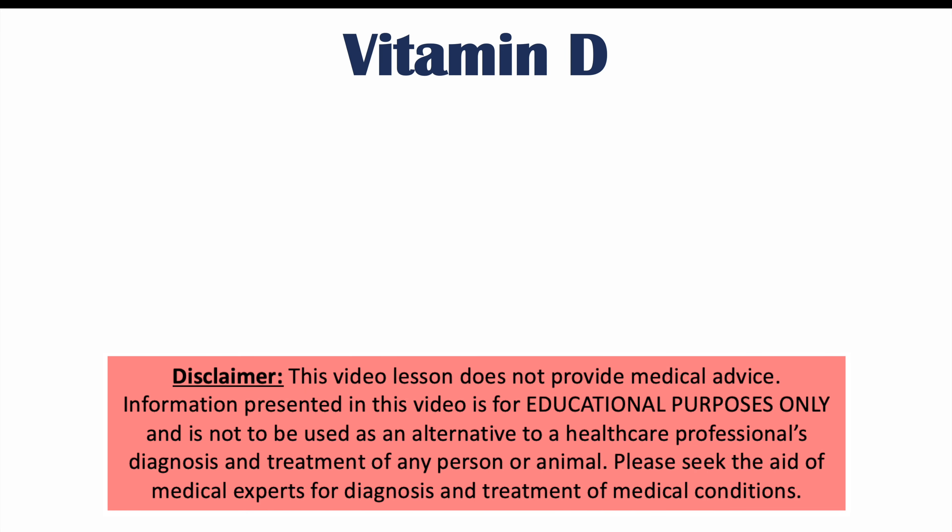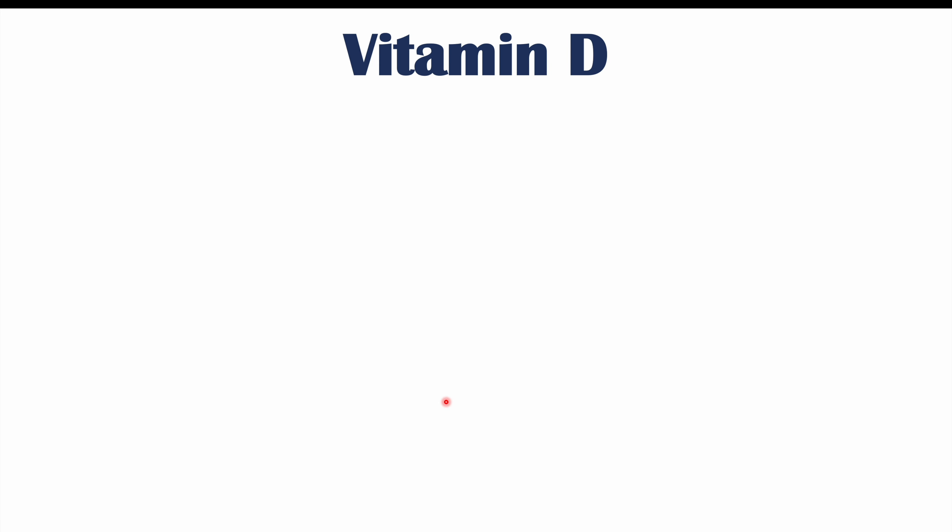Hi everyone, this lesson is on weird signs and symptoms of a vitamin D deficiency, including conditions that are associated with a vitamin D deficiency like certain cancers, cardiovascular disease, and infections. We're going to talk about those as we go through this lesson. Before we talk about those, let's talk about what vitamin D is and why we need it.